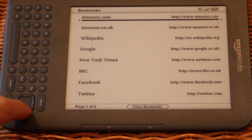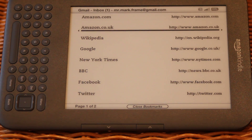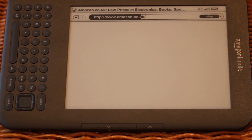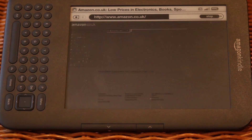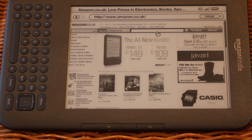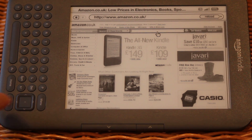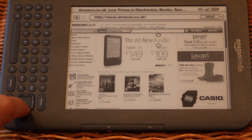Looking at the bookmarks that are available, we'll try Amazon.co.uk just to see how quickly this renders. This is on Wi-Fi through an ADSL connection — not the fastest in the world. But as you can see, it renders it pretty well, almost exactly the same as your desktop. You don't have a mouse, touchscreen, or trackpad, but you do have the D-pad on the left-hand side, and it does a great job at finding links you want to get to.